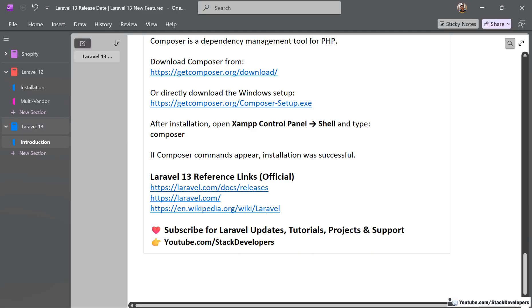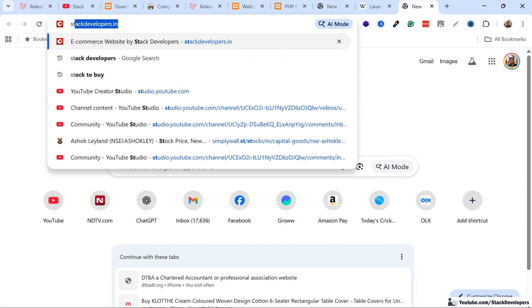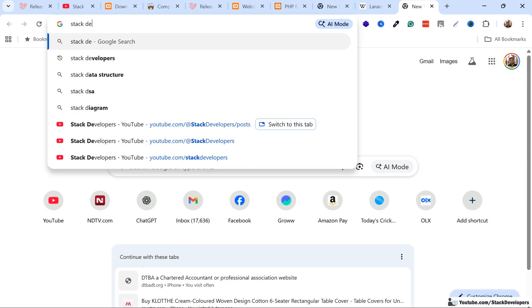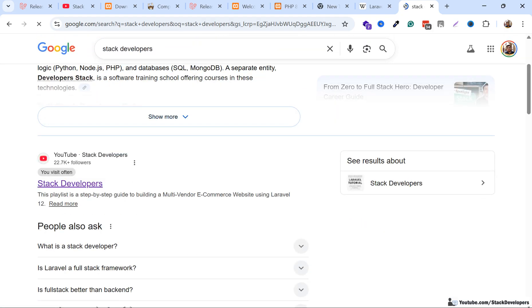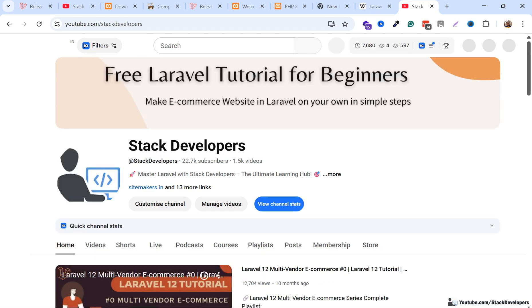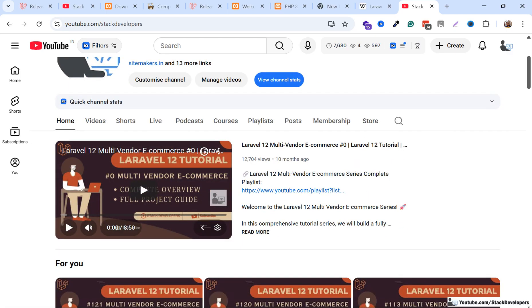That's all for now. Make sure to subscribe to the Stack Developers YouTube channel for all Laravel 13 updates. You can also follow the Laravel 12 series where we are building a multi-vendor ecommerce website. You can get source code for all earlier series and other Laravel website projects by joining the channel. Have a nice time, goodbye.